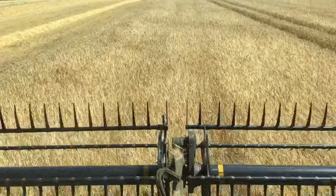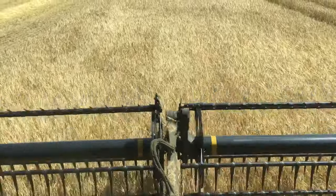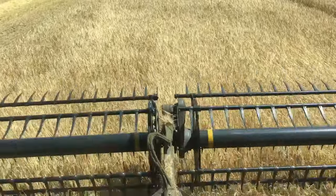the weather and bits and pieces like that. But we're in the last field, the weather's been good, and on the plus side we haven't actually had to switch the dryer on for any of this crop yet, so that's good news.